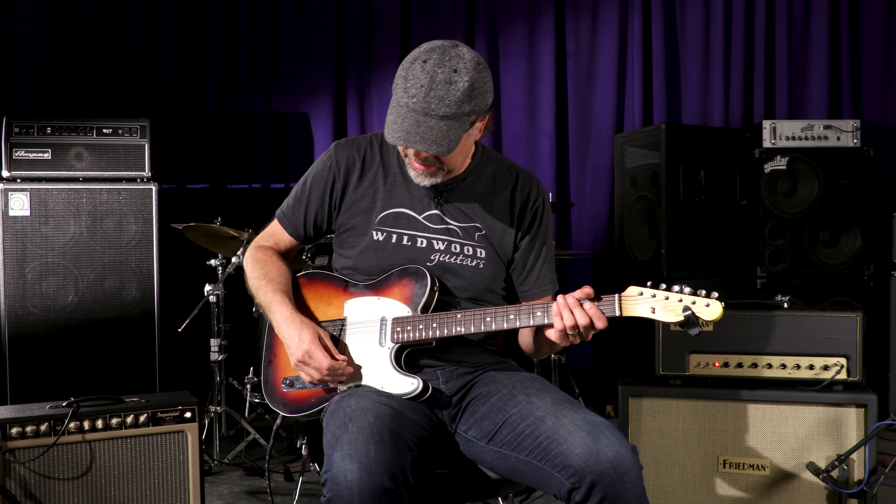You just heard the neck pickup. Let's hear both pickups together, shall we? See what the heck we've got going down here.